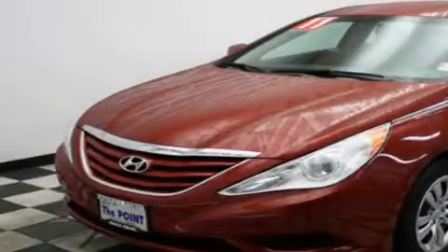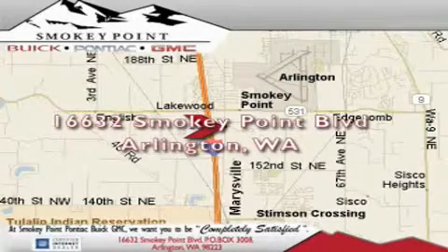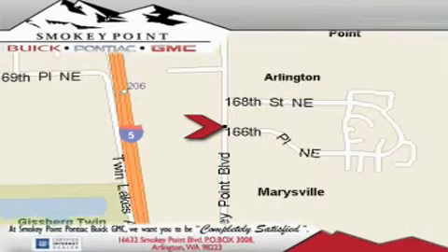Contact us today to schedule your opportunity to see this automobile in person. Smoky Point Buick Pontiac GMC is conveniently located right off of Interstate 5 in Arlington. Smoky Point provides excellence in sales and service of new Buick, Pontiac, and GMC products, along with a huge selection of pre-owned vehicles. Come visit us today or call 1-800-869-7119 to schedule an appointment. See you then.